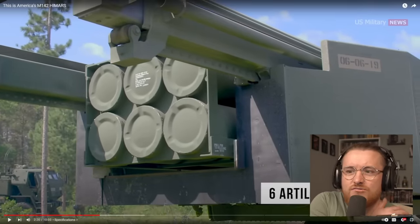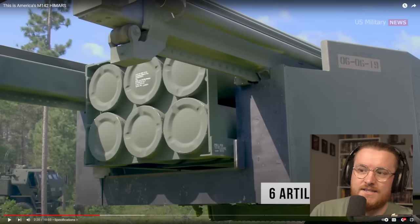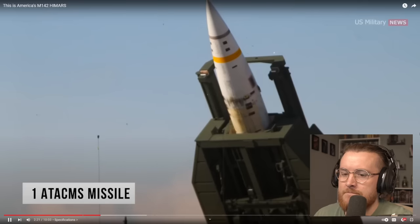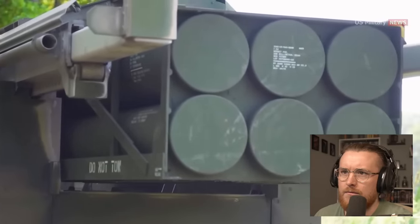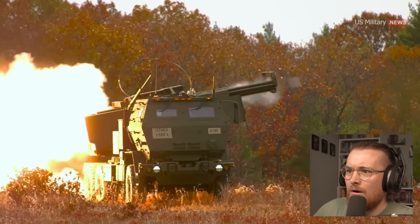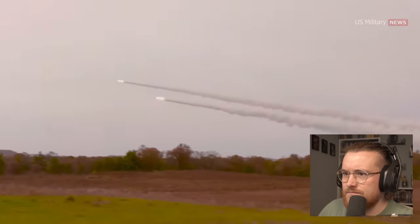I wonder how long it takes to reload these things — get all them rockets put back inside and then get deployed again. Six rockets is a decent amount, especially if you've got three or four vehicles. Or one MGM-140 ATACMS missile. The pod in which the weapons are mounted is identical to the twin ones equipped by the M270, giving it 50% of its counterpart's firepower. Given the variation in munitions, the system has an effective targeting distance of between 5 and 190 miles.